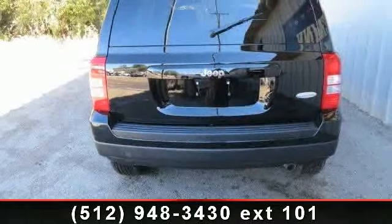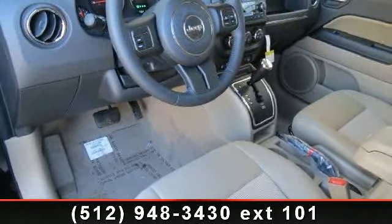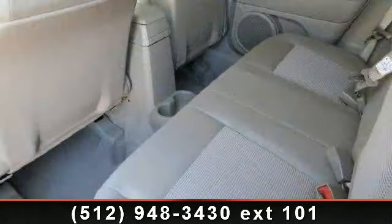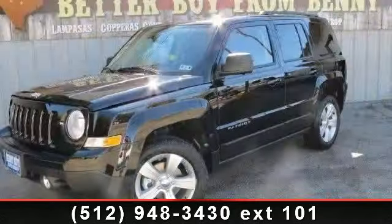Some of the top features included with this vehicle are privacy glass, heated front seats, keyless entry, power outlet, driver vanity mirror, CD player, rear defrost, front reading lamps, and stability control.